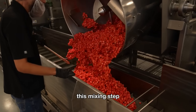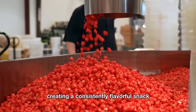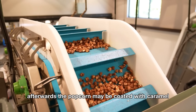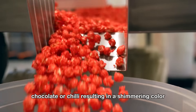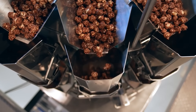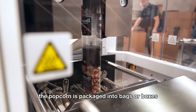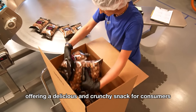This mixing step ensures even distribution of seasonings, creating a consistently flavorful snack. Afterwards, the popcorn may be coated with caramel, chocolate, or chili, resulting in a shimmering color that appeals to a variety of consumer tastes. After cooling, the popcorn is packaged into bags or boxes, ready to be distributed, offering a delicious and crunchy snack for consumers.